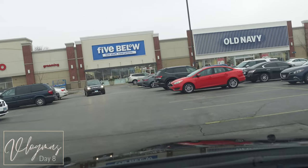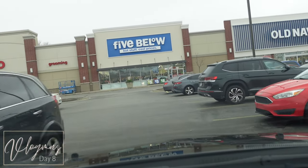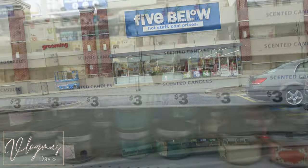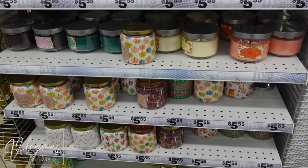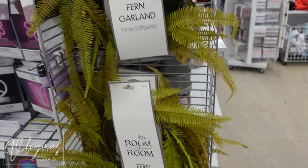Hey you guys, welcome to Vlogmas! Today we're going to Five Below, so let's go and see what we can see. This is the Five Below located in Homewood, Illinois.